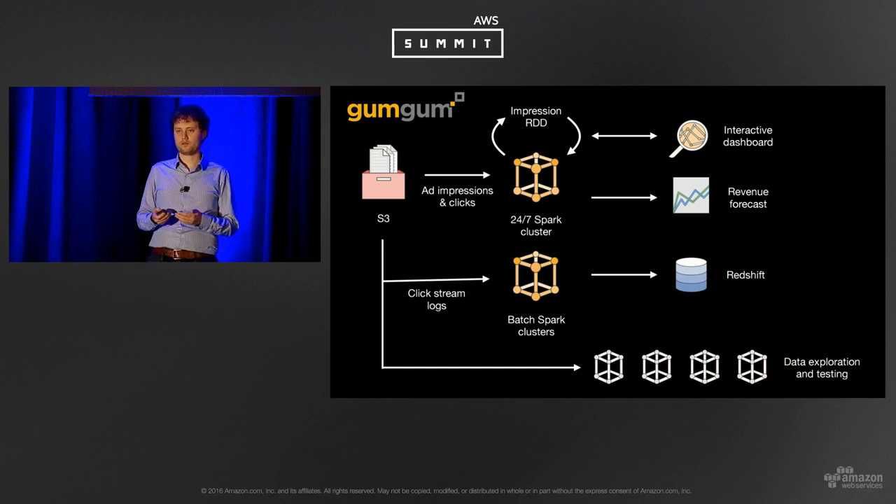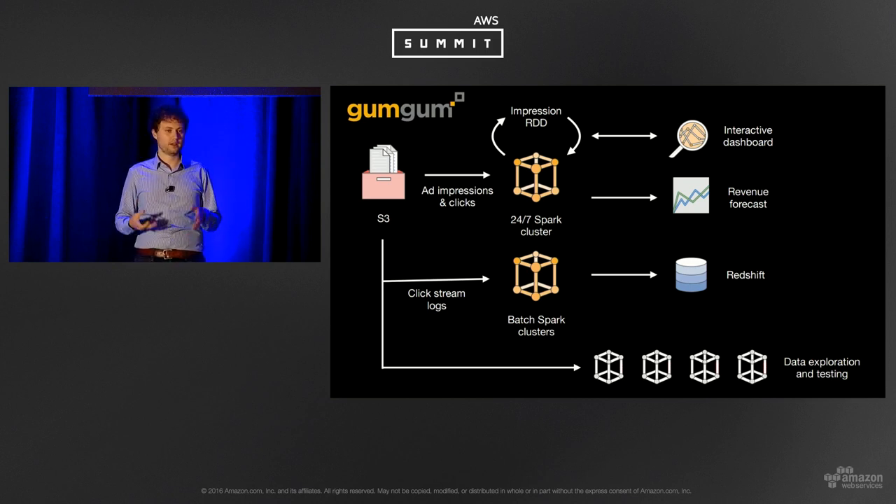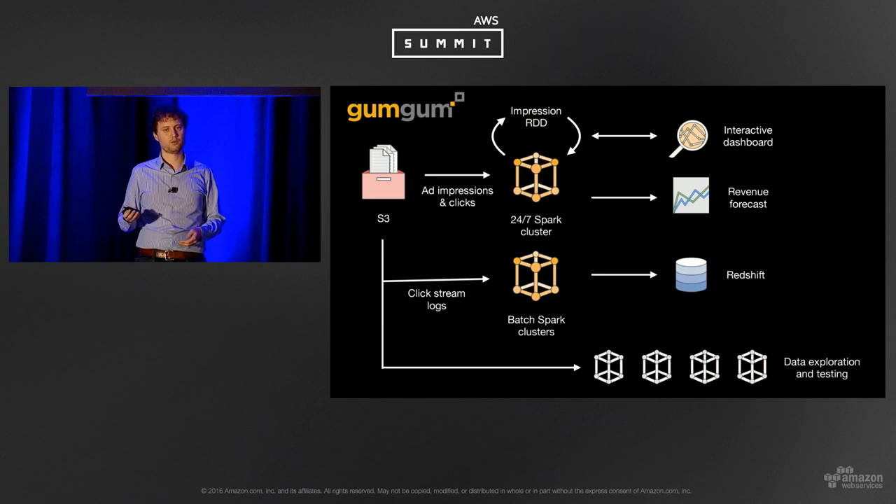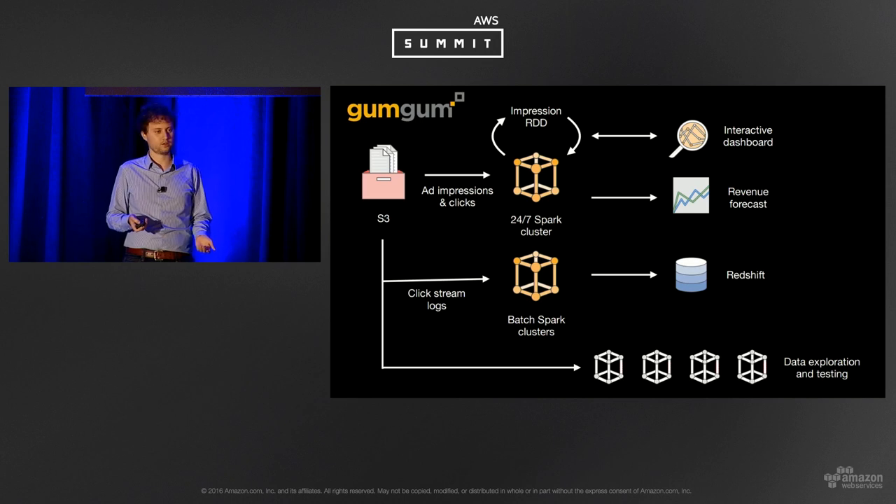GumGum is another great example showing Spark's versatility. They run a 24/7 cluster in EMR with an RDD cached in memory for interactive dashboards based on revenue forecasting and business metrics — very low latency at interactive speed. They also have clickstream logs entering S3, then periodically spin up a transient Spark cluster, run an ETL job, transform data, and load aggregates into Redshift for their data warehouse. Additionally, they've armed their data scientists to create transient Spark clusters for experiments, shutting them down when not in use to avoid paying for unused compute.